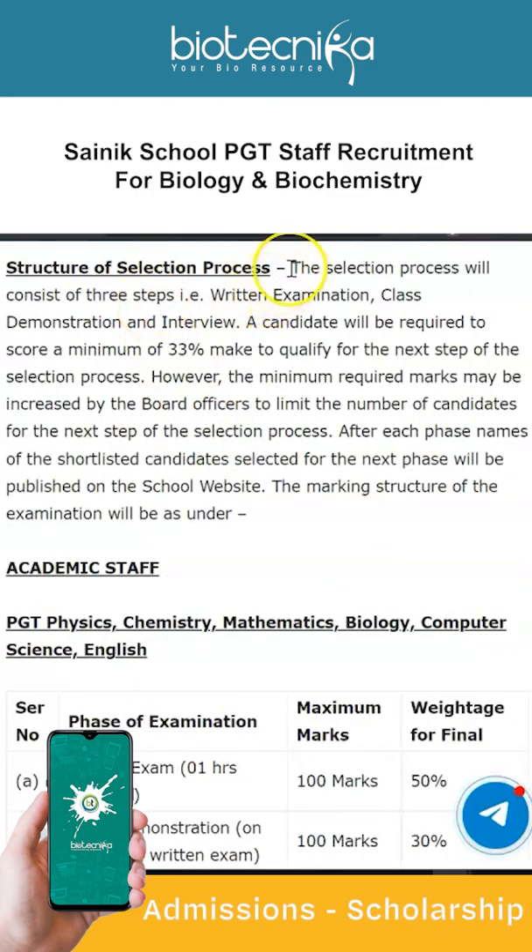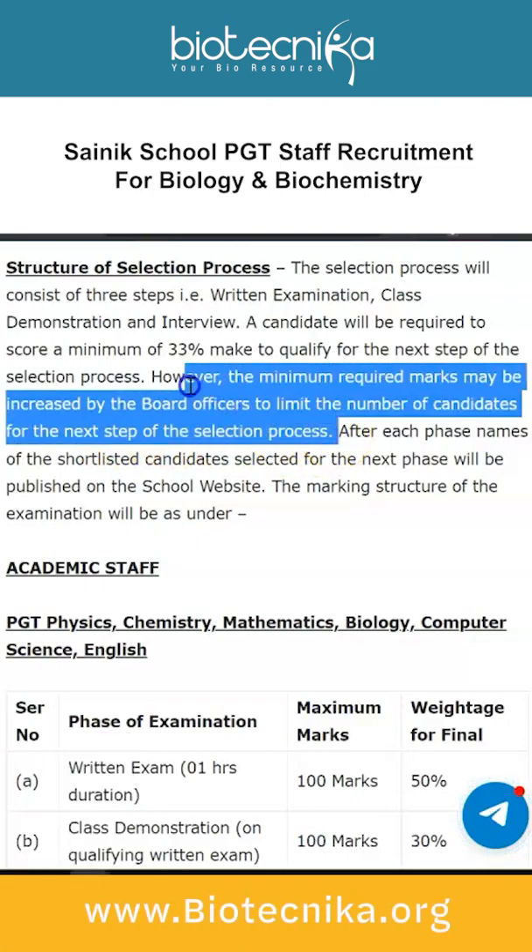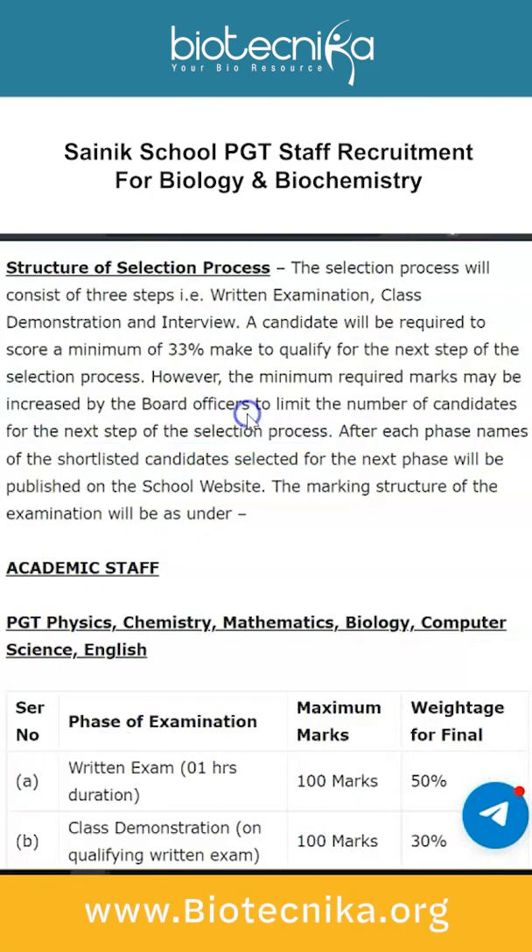The selection process consists of three steps: written examination, class demonstration, and interview. A candidate must score a minimum of 33% marks to qualify for the next step. However, the minimum required marks may be increased by the board officers to limit the number of candidates, so this is highly competitive. After each phase, names of shortlisted candidates will be published on the school website.